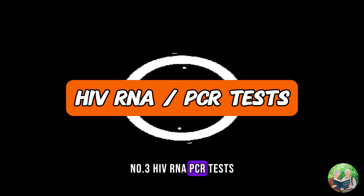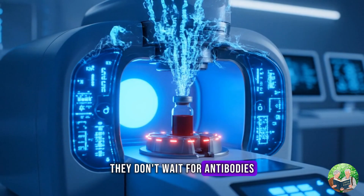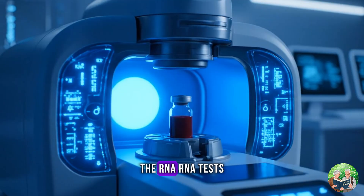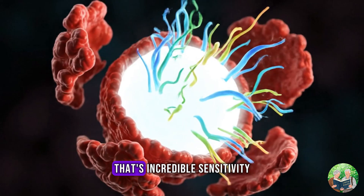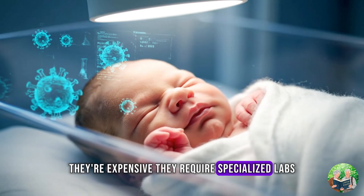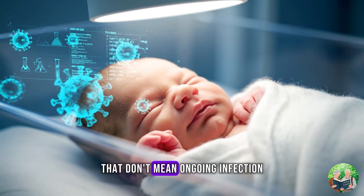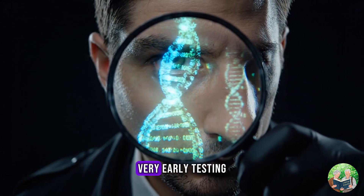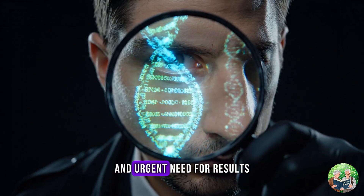Number 3: HIV RNA PCR Tests. These are the most sensitive tests available. They don't wait for antibodies or antigens — they look directly for the virus's genetic material, the RNA. RNA tests can detect HIV as early as 10 days after exposure. That's incredible sensitivity. But there's a reason they aren't used everywhere: they're expensive, they require specialized labs, and sometimes they can detect very small viral fragments that don't mean ongoing infection. So while they're powerful, doctors usually reserve them for special cases — very early testing, infants born to HIV-positive mothers, or when there's a high-risk exposure and urgent need for results.